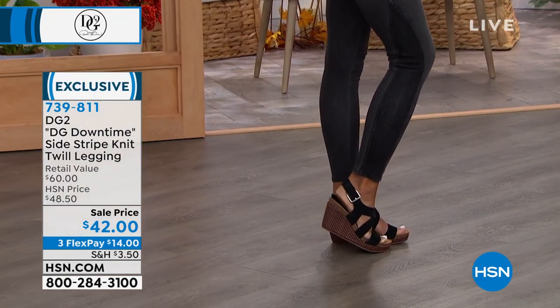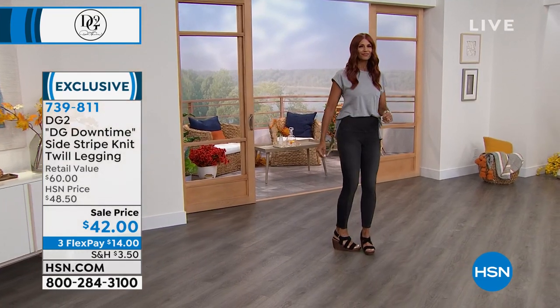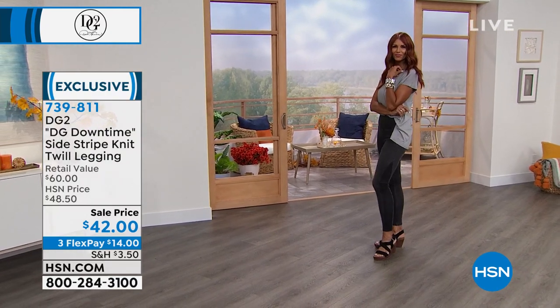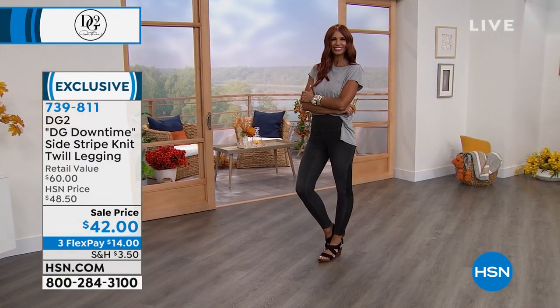We're just never going to go back to stuffy, dressy, zipped-up trousers. So here we go — DG Downtime, the side stripe knit cool leggings. Originally retailed at $60, then $48, and we're at $42 tonight with three flex pays. I've got a couple of different choices.